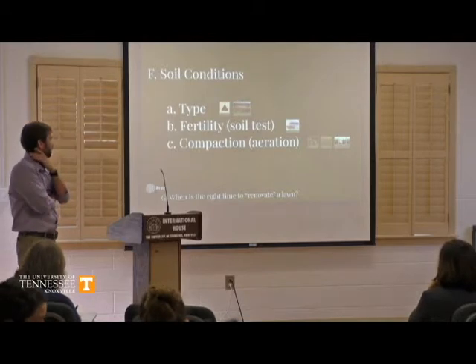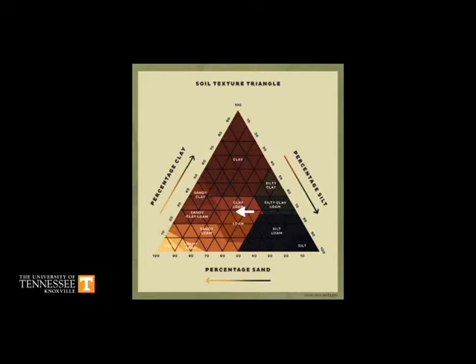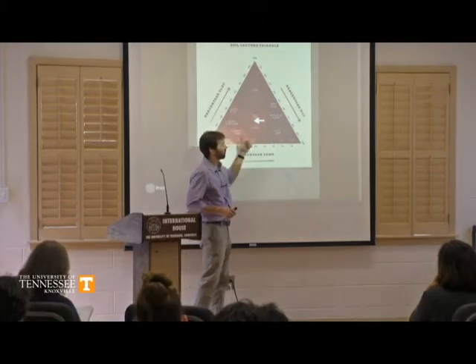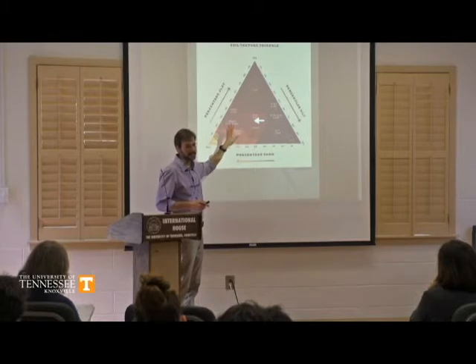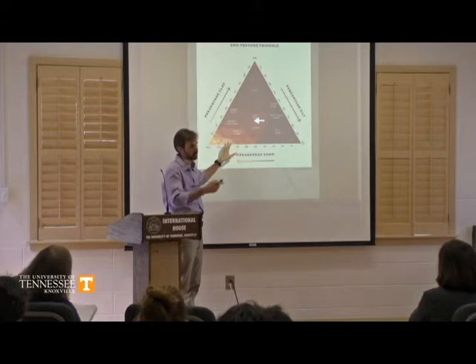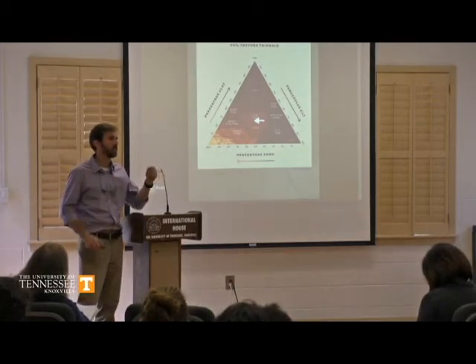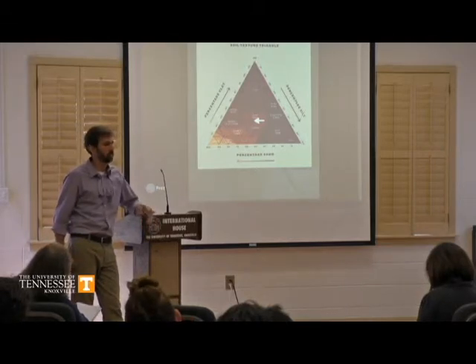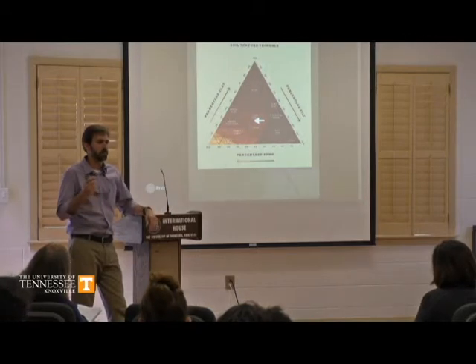Most homeowners have no idea what their pH levels are or what's going on under the surface. Let's talk about soil. This is your soil triangle — every soil has clay, silt, and sand. Soils that have more clay than anything else, you're going to have problems. If you have more silt, you're going to have problems. You really want a good mixture of all three. If you have drainage issues, you may want to introduce more sand. Ideally you want roughly equal parts of clay, silt, and sand.